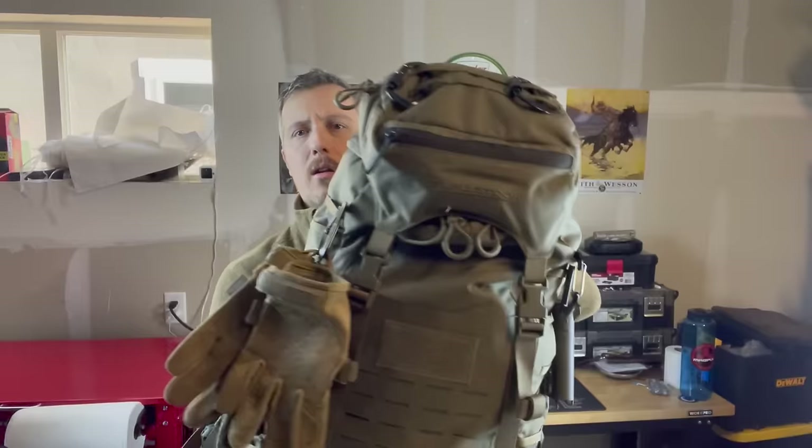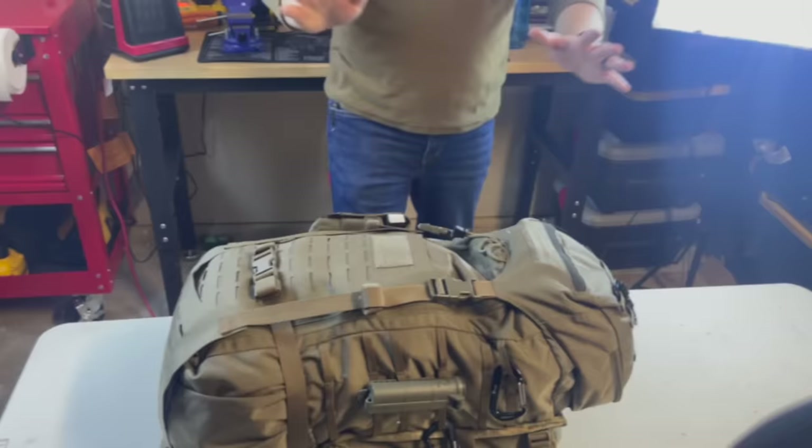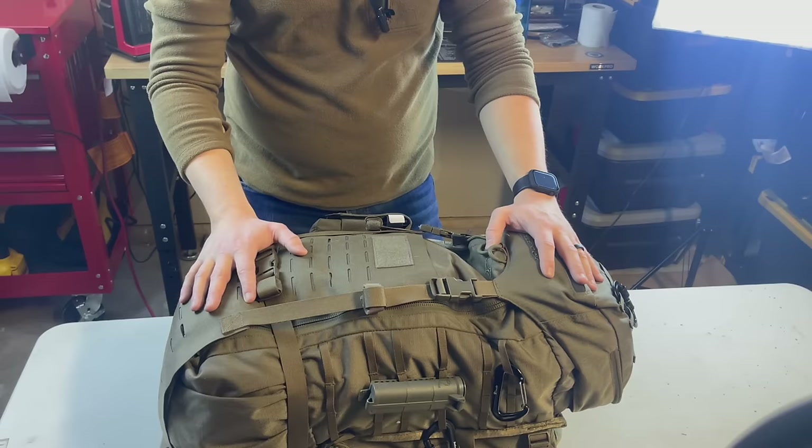Most people use a bug out bag for 72 hours, but this pack can carry me far beyond that while still keeping me mobile enough to run. A lot of people have bags that are either too large — making them immobile — or so small they're basically going from their house to a FEMA camp. This is the Everly Stock Gunslinger.